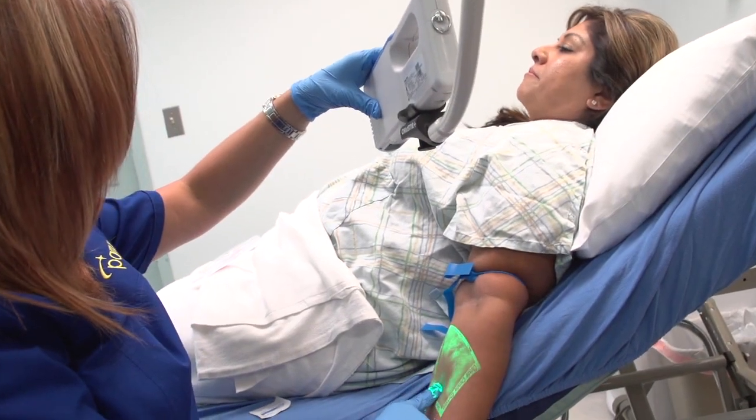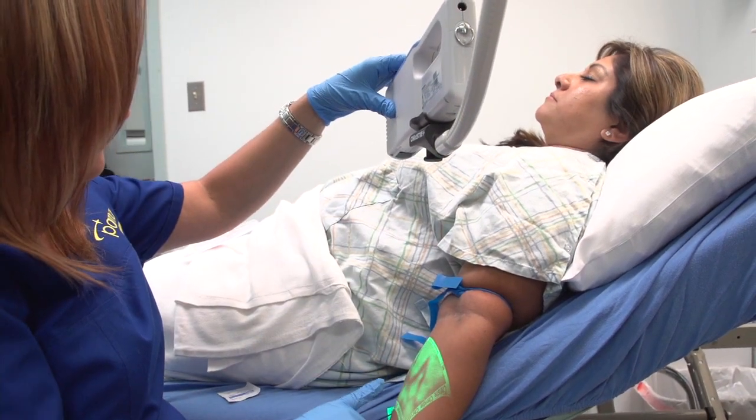Here at SDC we have just received a product that is accessible to our PAMA physicians called the Vein Viewer. It's an amazing product.